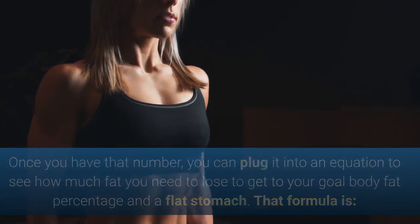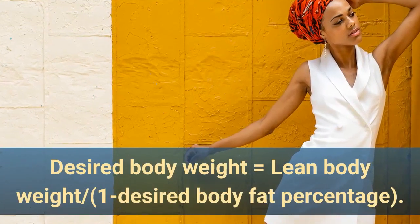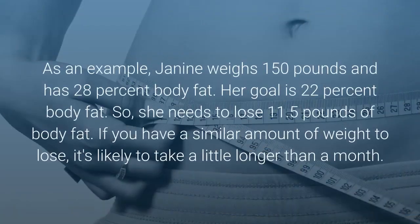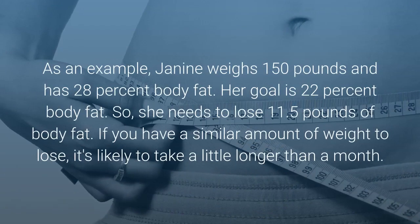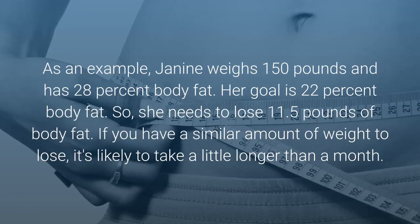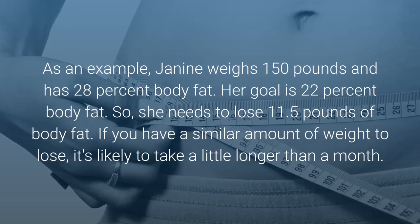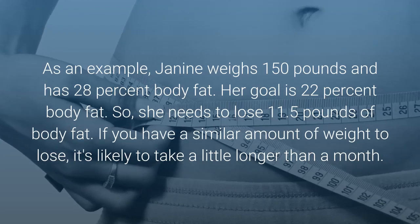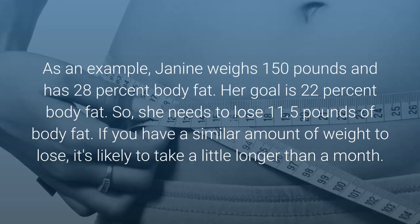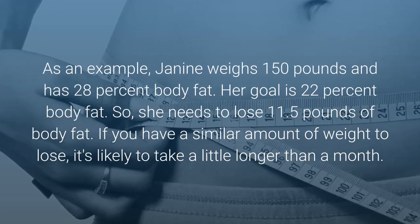That formula is: desired body weight equals lean body weight divided by (1 minus desired body fat percentage). As an example, Janine weighs 150 pounds and has 28% body fat. Her goal is 22% body fat, so she needs to lose 11.5 pounds of body fat. If you have a similar amount of weight to lose, it's likely to take a little longer than a month.